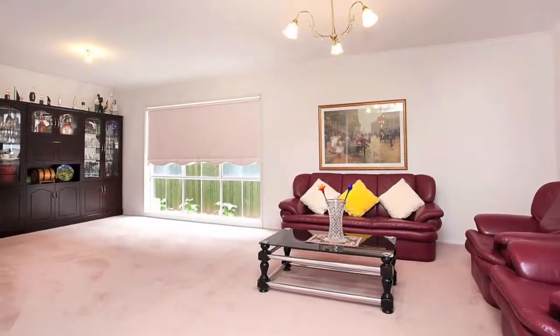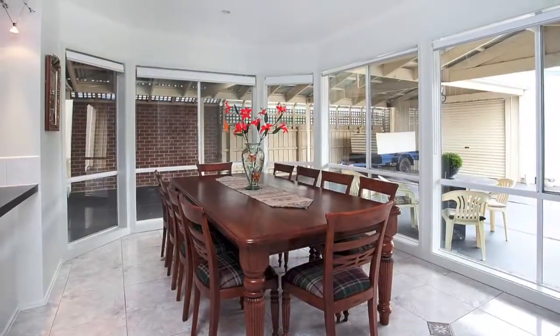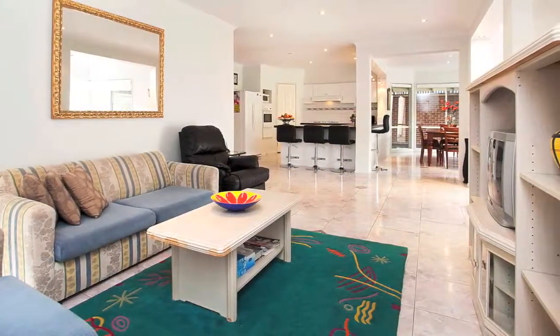Downstairs a study, spacious lounge, gourmet kitchen, dining, family room, large rumpus, powder room and laundry.